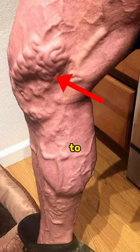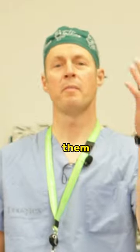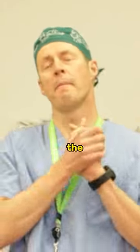Varicose veins — what are the best ways to treat them? We have a vascular surgeon with us to help. One in four people have them, this is a huge problem, so Bev, what are the best ways to do this?